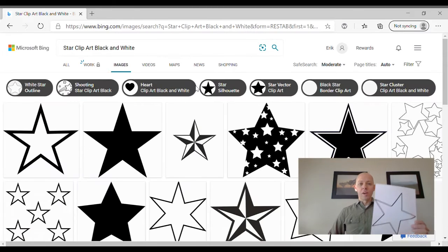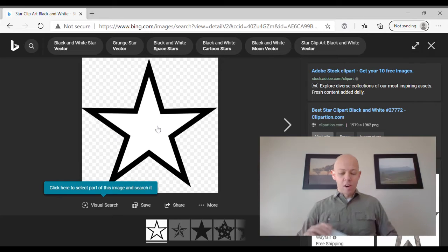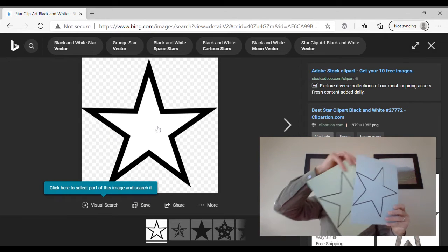Once you have your star, which you can print on just regular printer paper, or if you have cardstock of different colors, you can print it on a bright color. You can also just draw a star on construction paper. Once you have your star and you've cut it out,